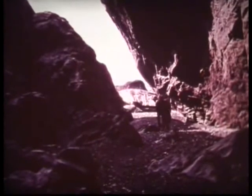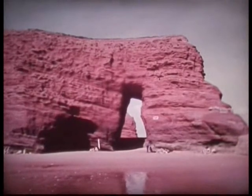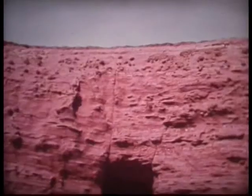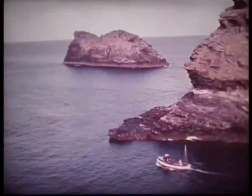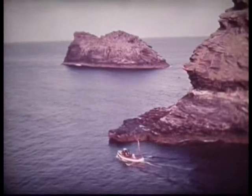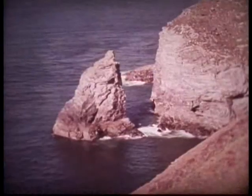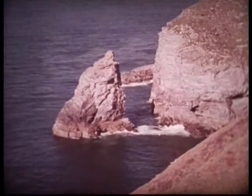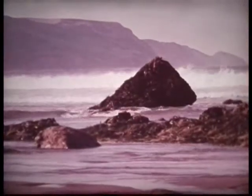The sea hollows out caves in the cliffs. Caves on each side of a headland may meet and form an arch. This has happened in the sandstone rocks of South Devon. If the top of the arch is worn away, all that is left of the headland is a stack. After a time, even stacks may be worn down to mere stumps of rock.